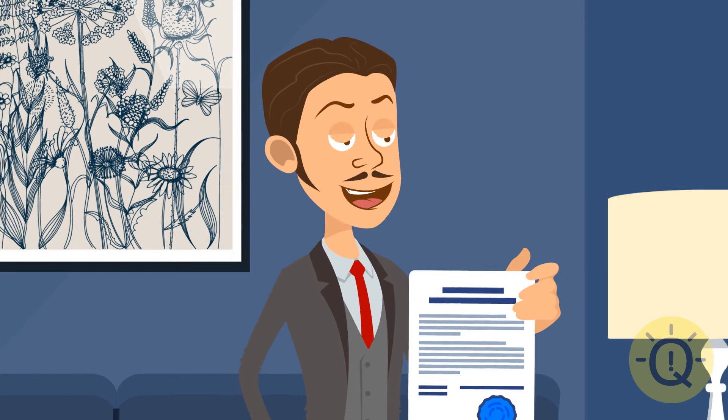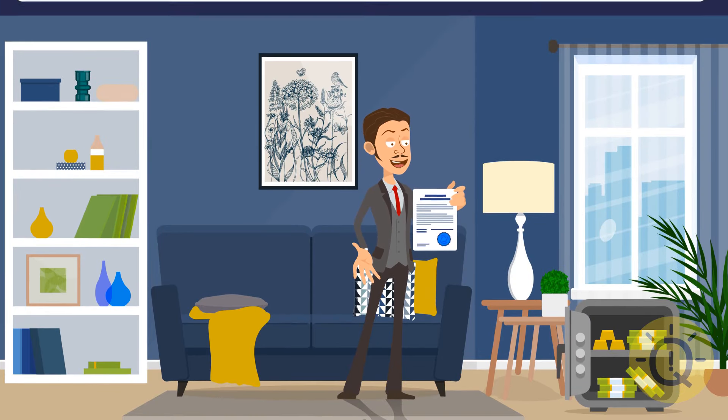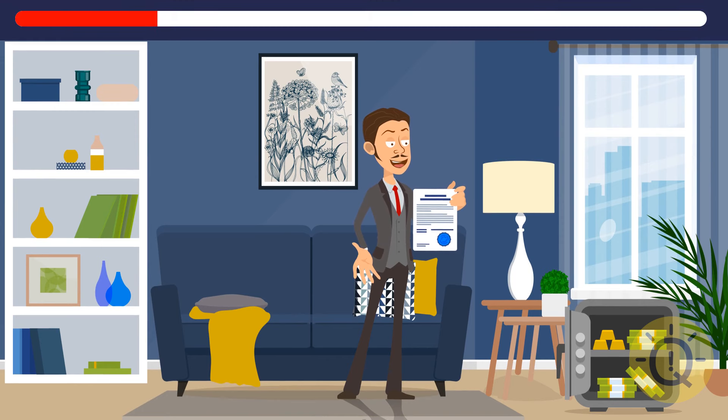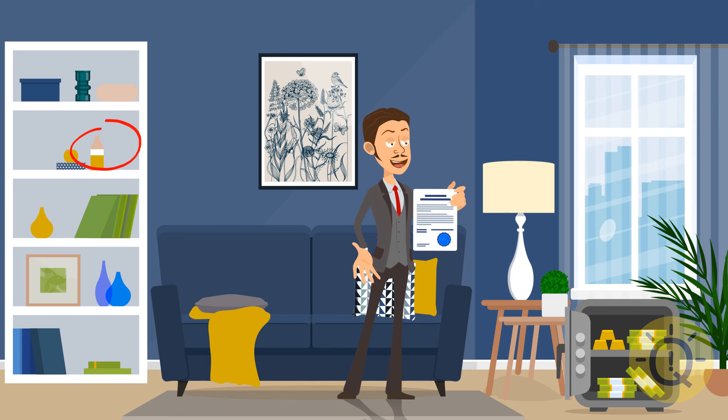Ready for the next one? Looks like this guy has just inherited a good amount of money. But what is this mess all about? Your task is to find the two missing pieces of this puzzle. The bottle that used to be right here on the bookshelf is gone, and one of the spots on the window followed it. It looks better now.